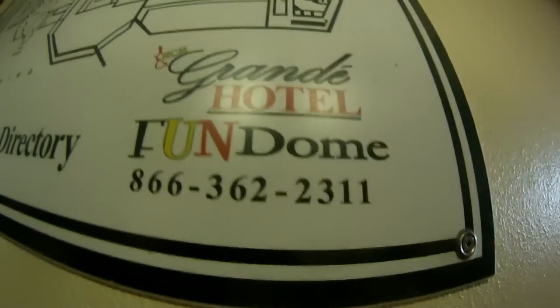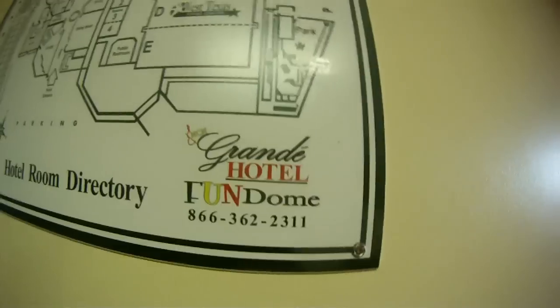We have the hotel room directory for the fun dome — there are numbers if you ever need that, toll free. So I guess we will show you the little room here.